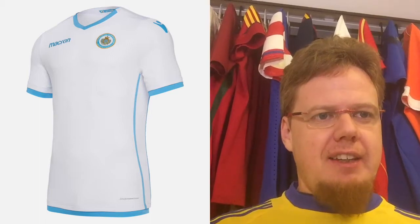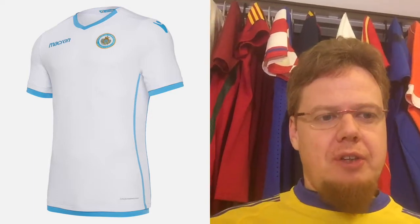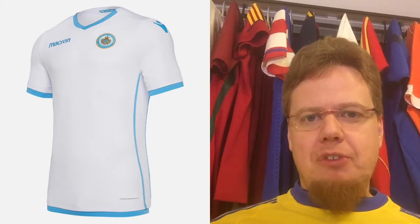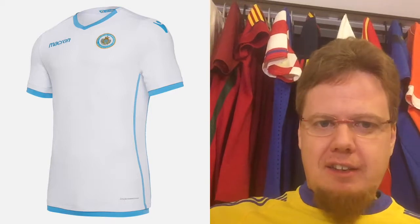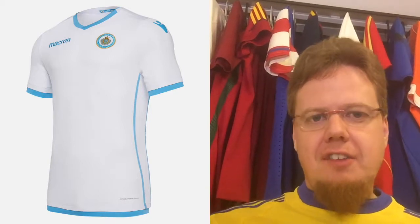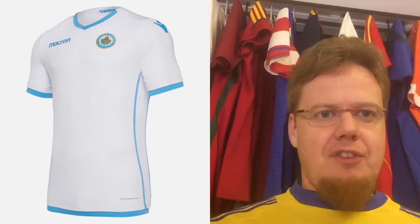The away kit looks a little bit more interesting. It has the same color that I don't fully love, but I like that it has piping on the side — that looks good. It also has light blue sleeve cuffs versus the home's white sleeve cuffs, so it's more or less a reversal. I like the accent on the side, and even if it has pin striping it's not as in your face as on the home kit.